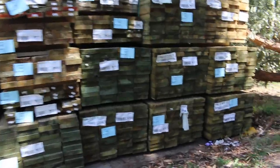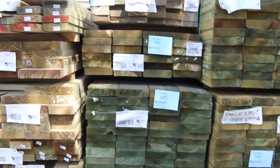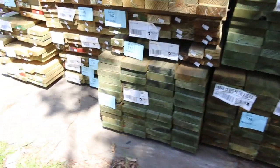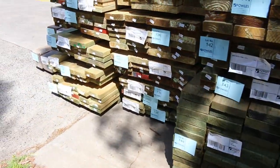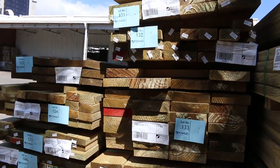We've had a nice delivery of some smaller packs - a whole heap of different sizes. 90x45, 140x45, 190x45. There's probably some 240 and also some 290 by 45 in there as well.